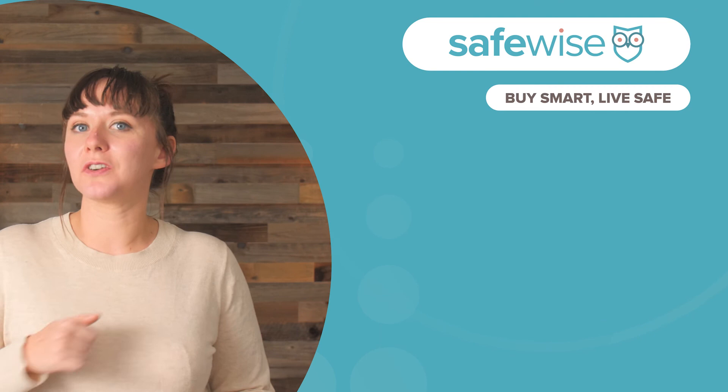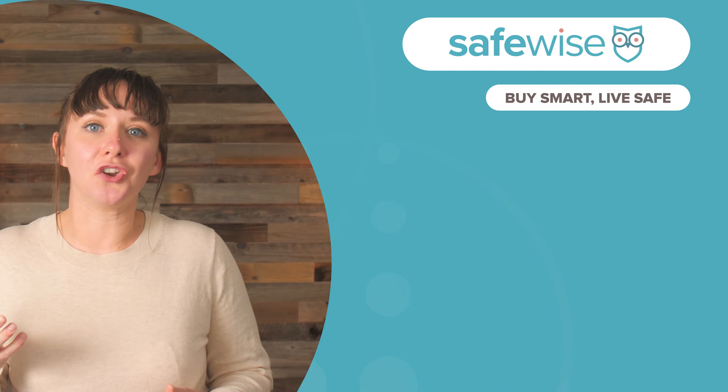Subscribe to us here on YouTube for more videos like this every week. Stay safe. Head over to Safewise.com to find reviews and lineups of the best home security systems, best wireless cameras, and more.